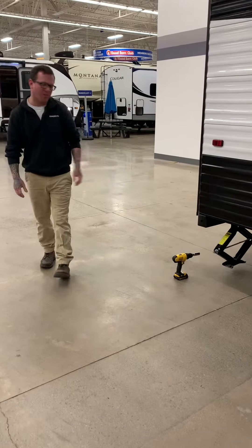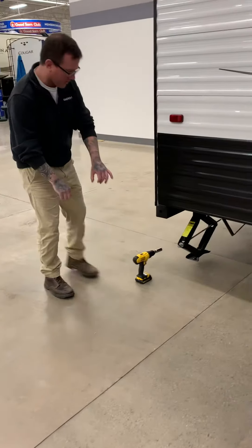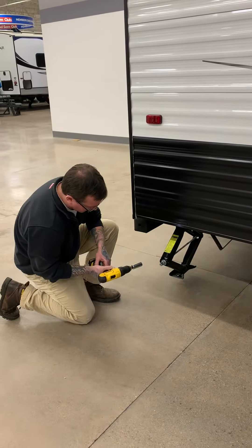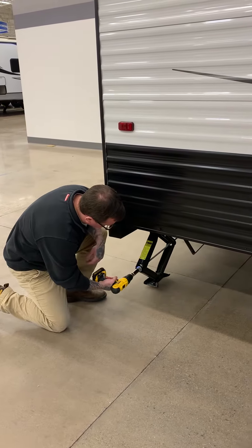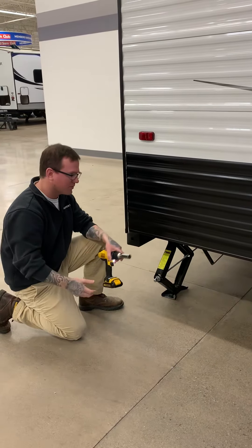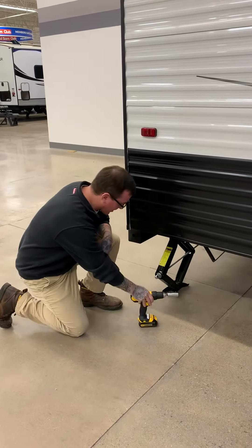We have manual stabilizers on here. Now you can either use the hand crank or with this little drill attachment. Make sure it's going in the right direction — I think I am. One, two, three, four of those all the way around. Take you about two minutes and you're set up with the drill attachment.